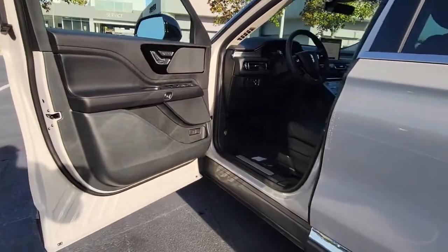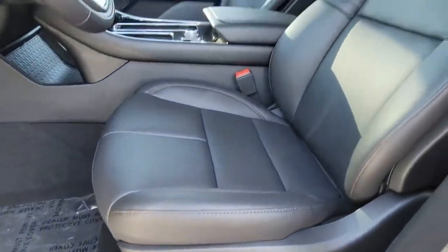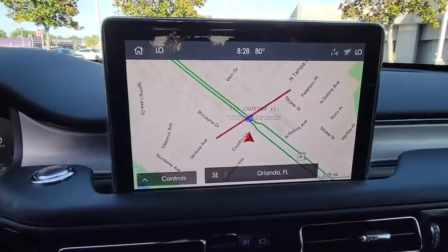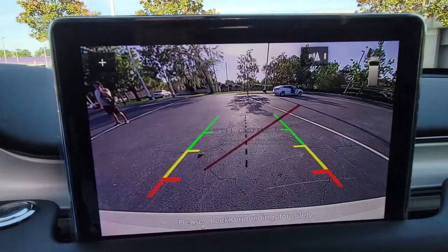Technology and luxury blend beautifully in this Aviator. See for yourself when you take it out for a test drive. Our professional staff looks forward to giving you excellent service. Thank you.